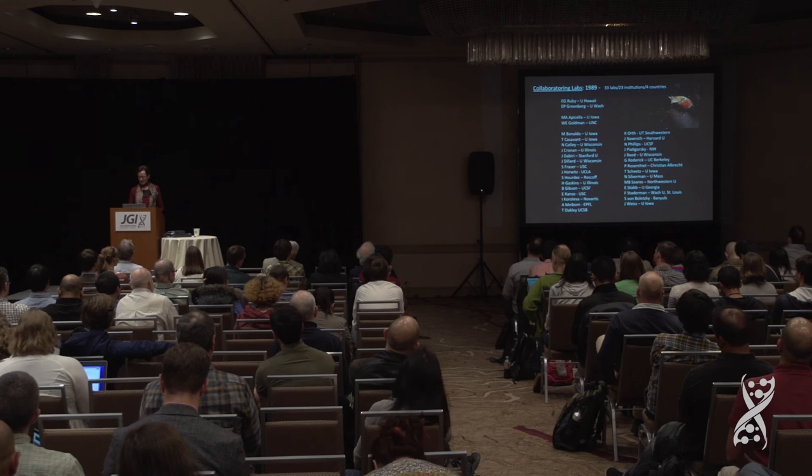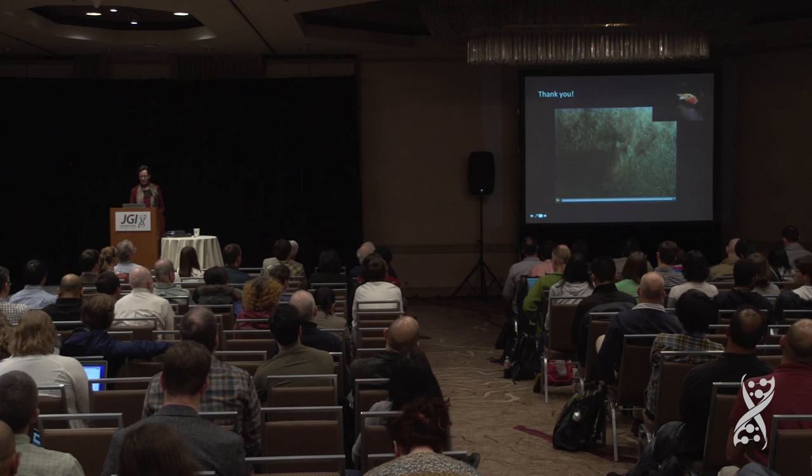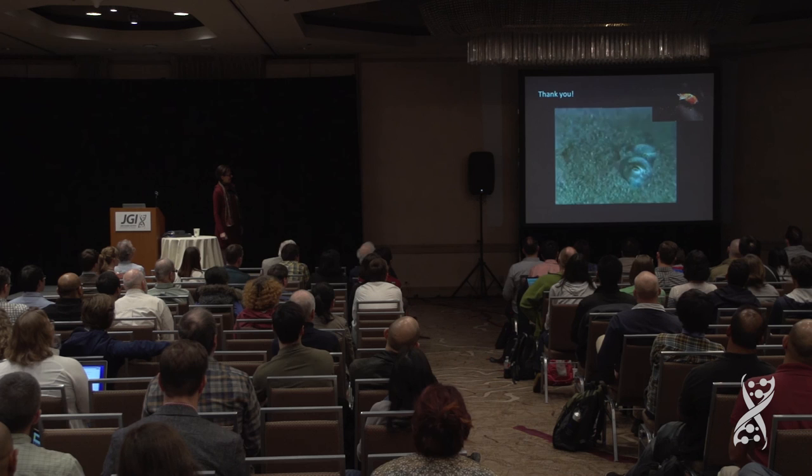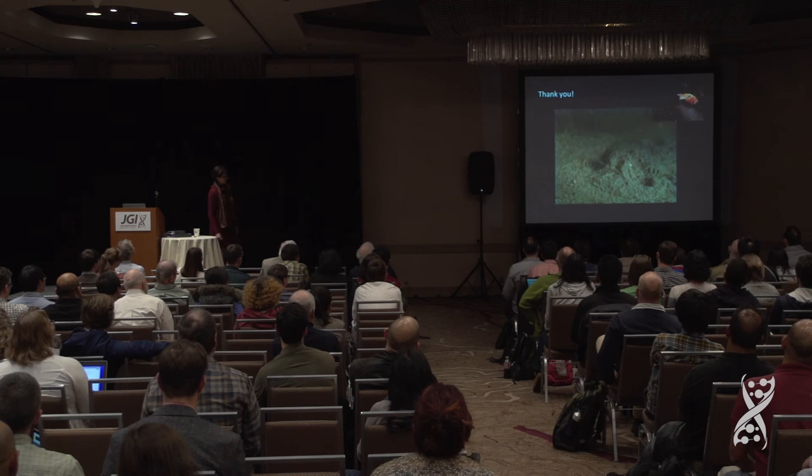So with that, I will say goodbye. This is what they do during the day — that's the greatest animal ever. Thank you.